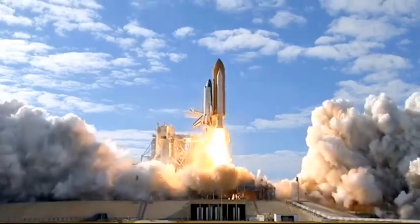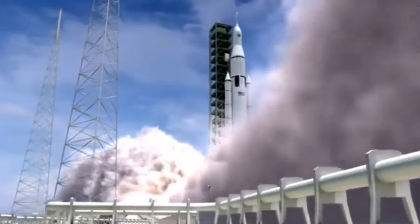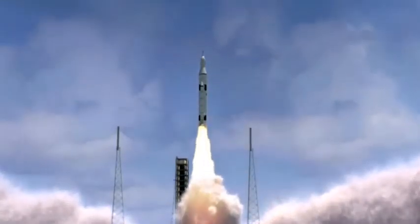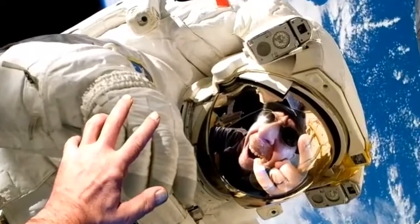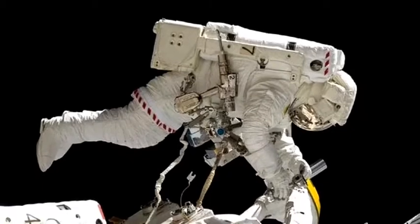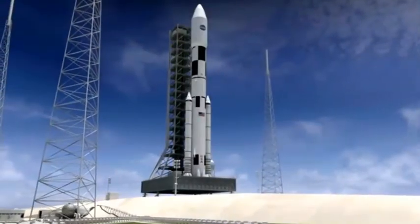Have you ever noticed why astronauts have both a white and an orange colored space suit? Whenever reports regarding a new space mission are covered on television or the internet, we come across astronauts wearing an orange space suit. But when NASA shares actual photos or videos of astronauts visiting space or other planets, they are seen wearing a white and slightly bulky space suit. Why do astronauts wear different suits?